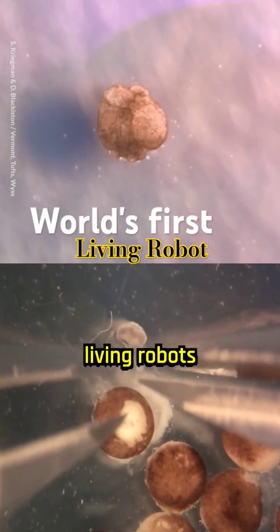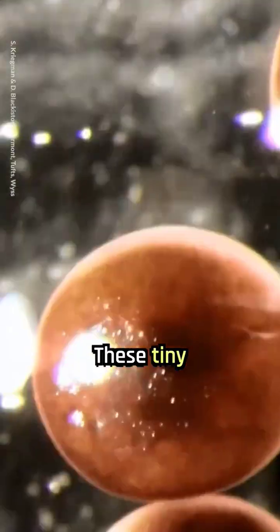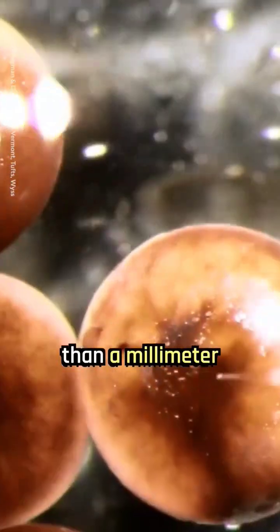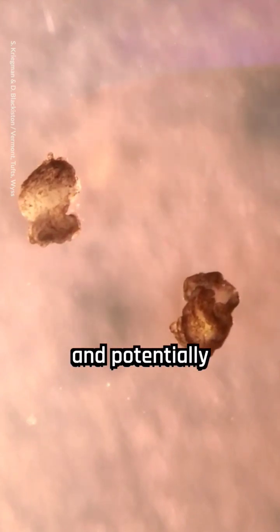Scientists created the world's first living robots, known as xenobots, which can now reproduce. These tiny machines were developed using living frog cells and are less than a millimeter in width. Xenobots can move towards a target, heal themselves when injured, and potentially carry medicine within a patient's body.